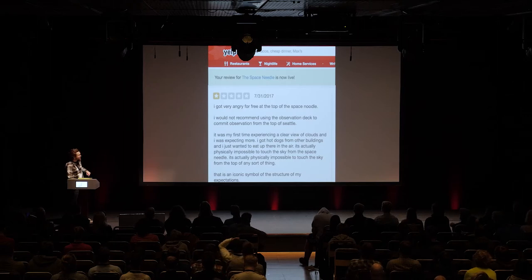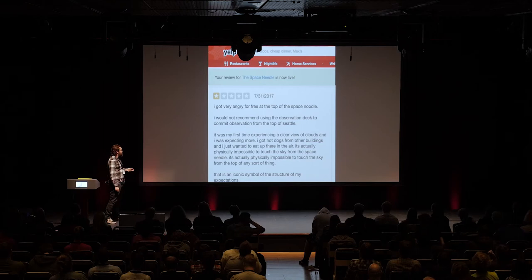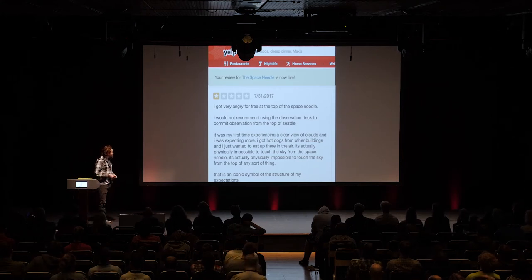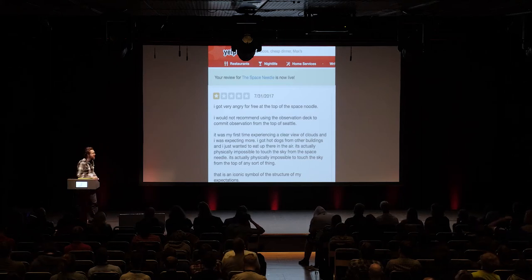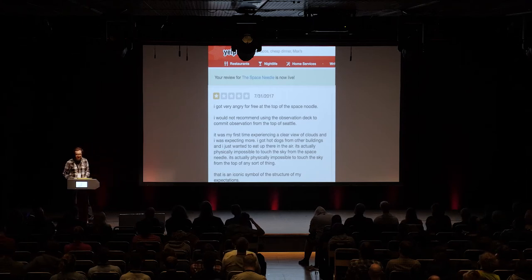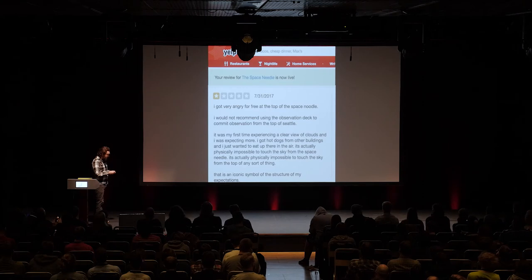Jamie would also create Yelp reviews based on other Yelp reviews and actually submit them to the site. This one is based on negative Yelp reviews of the Space Needle. He posted a one-star review: "I got very angry for free at the top of the Space Needle." At the very bottom there's this wild phrase: "That is an iconic symbol of the structure of my expectations." It's a sensible sentence, but the more you read it, the less you understand it. I wonder if it's a little bit dangerous to allow computers to feed us these bizarre philosophical claims.